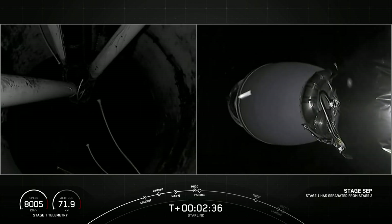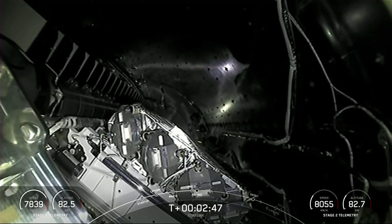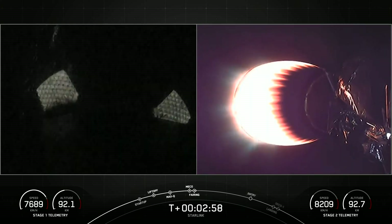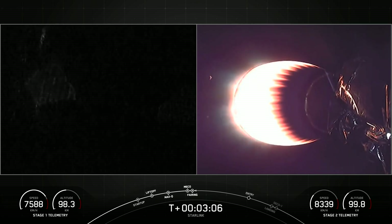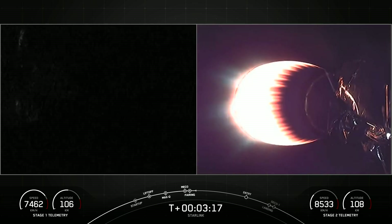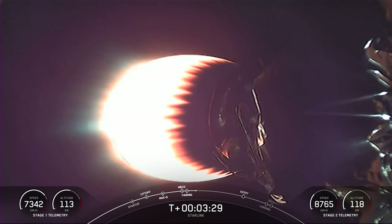Stage separation confirmed. Fairing separation confirmed. And there is our first look at our Starlink satellite payload this evening on the right-hand side of your screen. The right-hand side will be the second stage tracking camera; the left-hand side will be the first stage. You can just barely make out the lights of the Florida Space Coast in the top left-hand corner. Both fairing halves flying on today's mission are flight-proven — one flew for the fifth time and the other a sixth time.